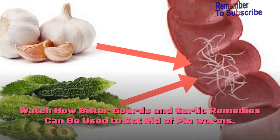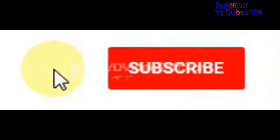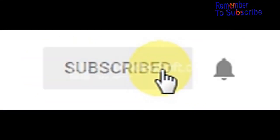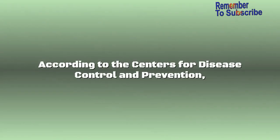Watch how bitter gourd and garlic remedies can be used to get rid of pinworms. Please watch the full video and subscribe to my channel by clicking the bell icon so that you don't miss any latest upcoming videos.